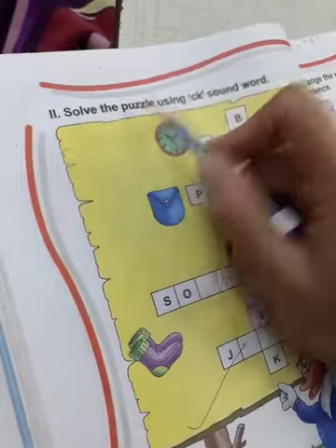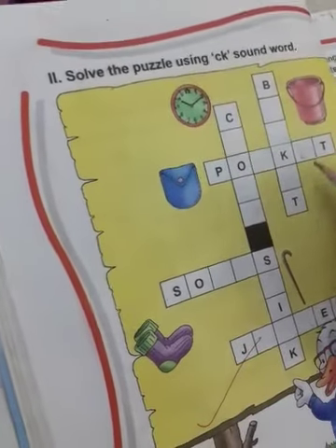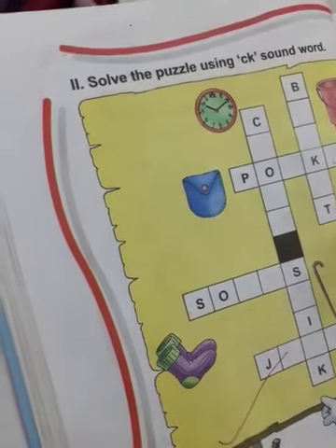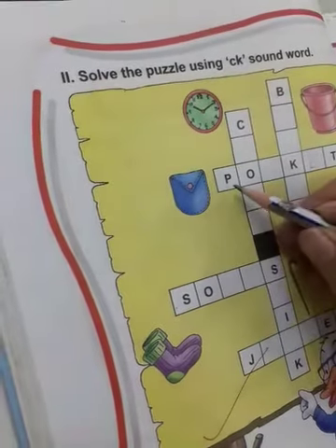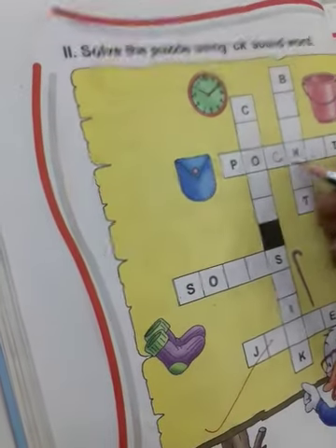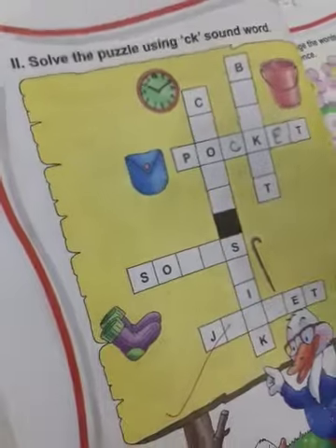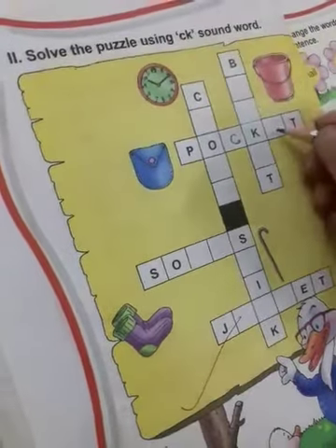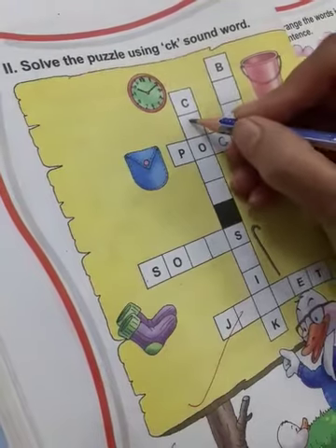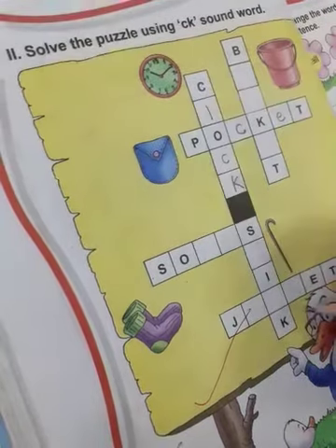Here, solve the puzzle using the CK sound story. Now come to the puzzle. Here solve the puzzle. Pocket. We will write E small here. Pocket. And here: C L O C K, clock. Socks.